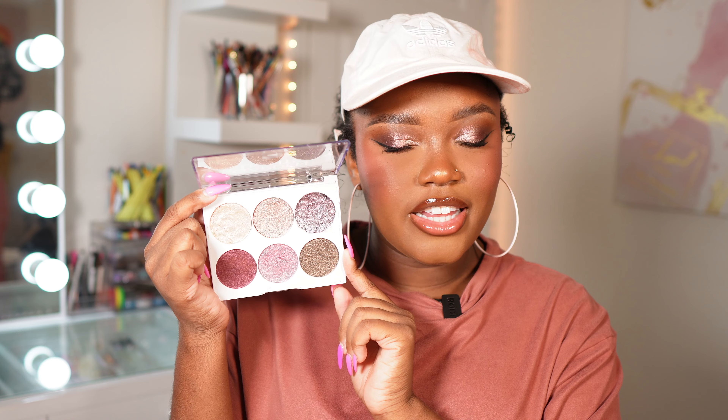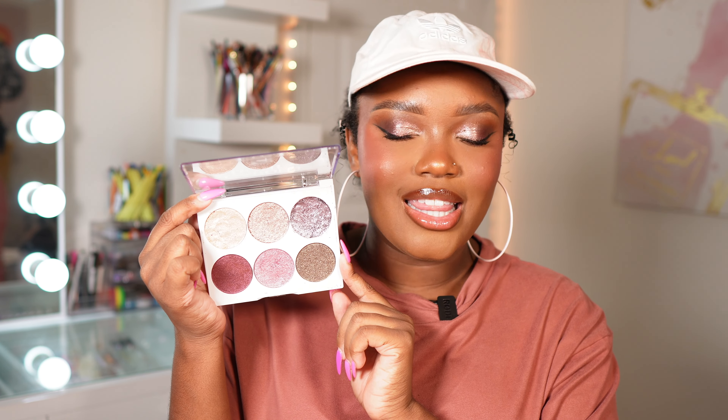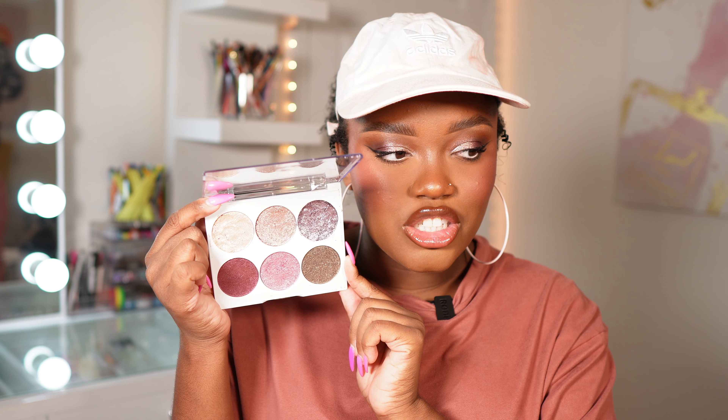I want to start off with these two palettes I picked up recently. Flower Beauty finally dropped new palettes — it feels like it's been years. If you're not familiar with this formula, these look like liquid metal on the eyes. It's one of my favorite drugstore eyeshadow formulas. This one is Garden Lights, and out of the two new ones I think this one is my favorite. Just look at how reflective it looks.